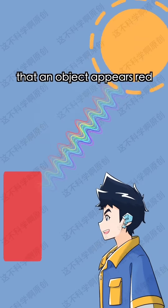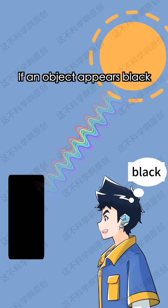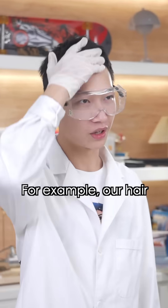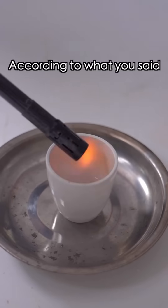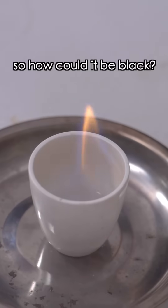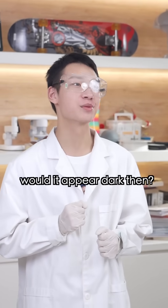First, we know that an object appears red because it absorbs other colors and only reflects red light. If an object appears black, it's because it absorbs almost all light. For example, our hair — I don't have any hair. According to what you said, fire emits light, so how can it be black?